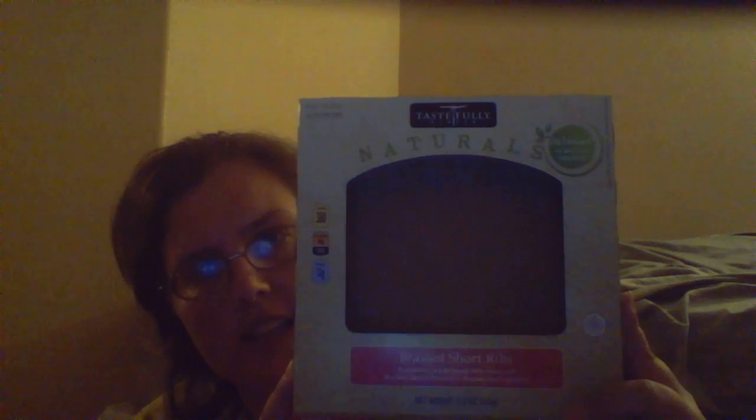Hi Blubberians, it's Blubbering. I found this at my 7-Eleven. It's a Naturals very short rib, and it was $7.99.